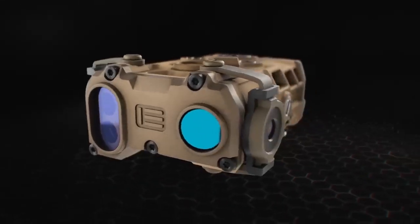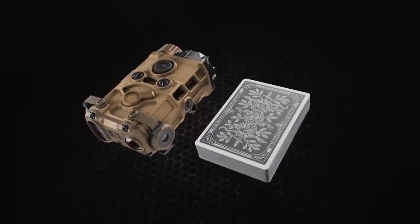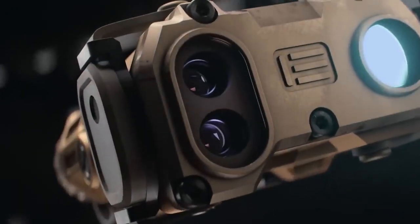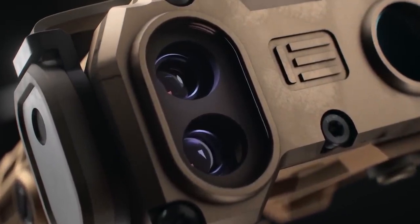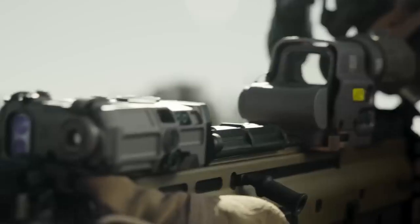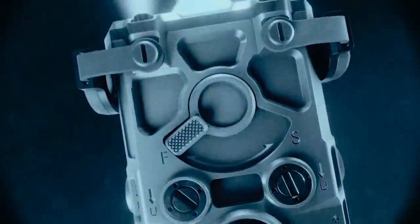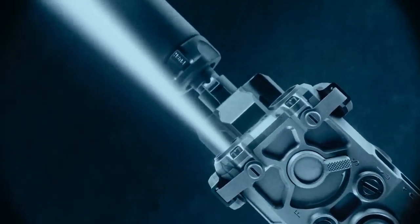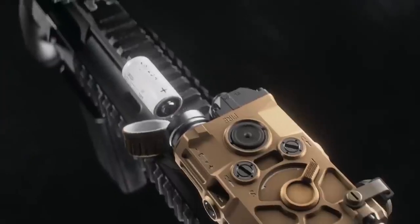Red and green lasers: EOTech offers the OGL in both red and green laser options. The green laser is particularly advantageous in daylight and adverse weather conditions, as it provides better visibility compared to the red laser. The OGL also features a unique divergence adjustment system for its infrared illuminator, allowing users to adjust the focus and spread of the infrared beam, providing greater versatility in different scenarios.